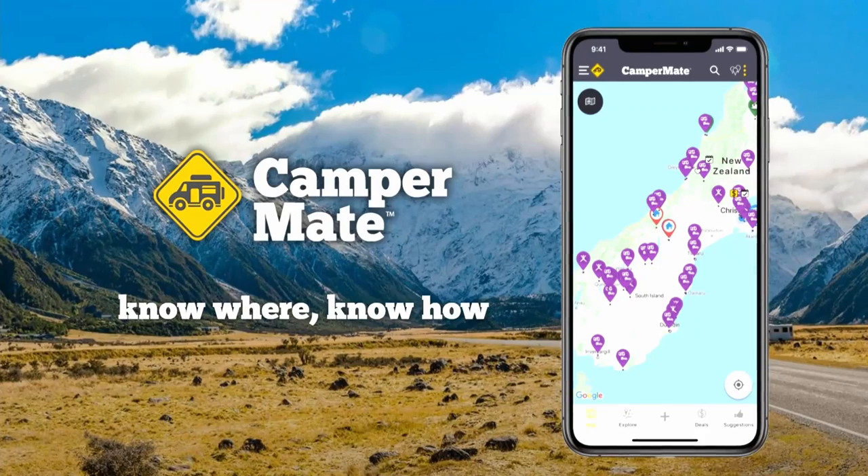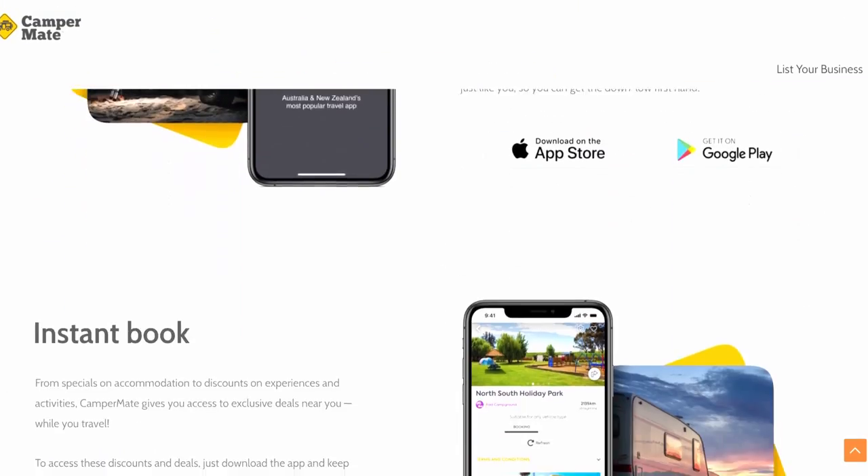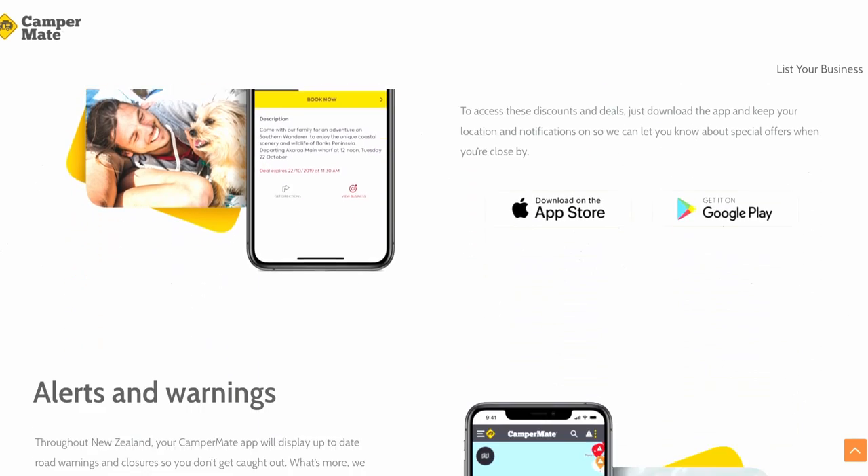The free Campmate app is a fantastic resource for those planning where to stay in their caravan overnight. It has lots of useful information and a range of overnight options.